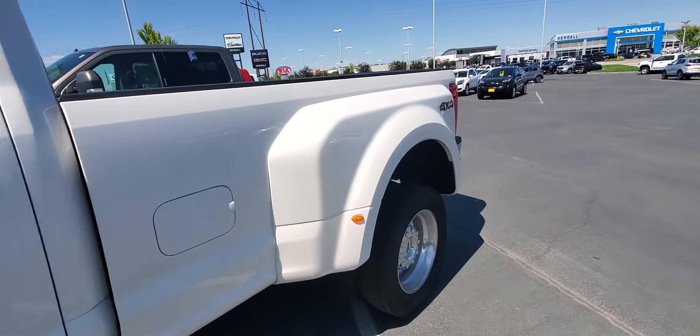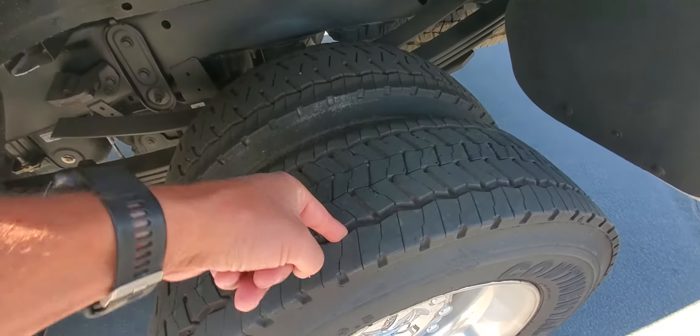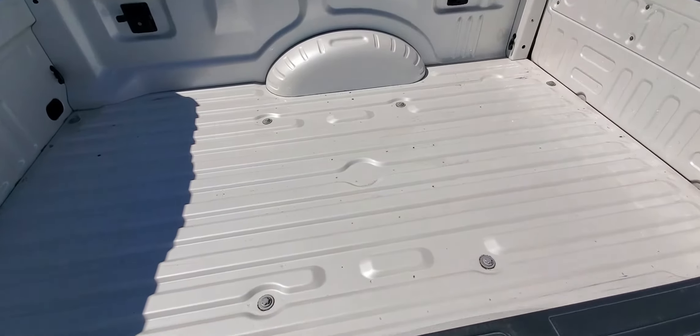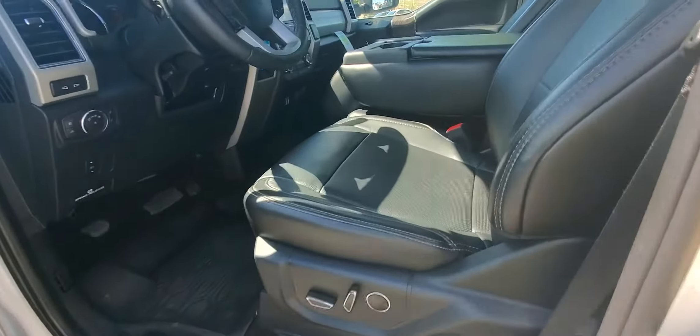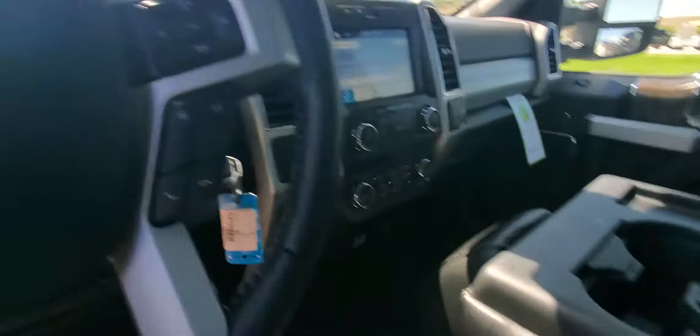6.7 Power Stroke diesel. There's your tires — you can see kind of what they look like, gonna get my finger down in there. There's your bed as well. That bed doesn't look like it's had much use at all. On the interior here, looks like it hadn't had much use either. It's got 16,275 on the mileage.